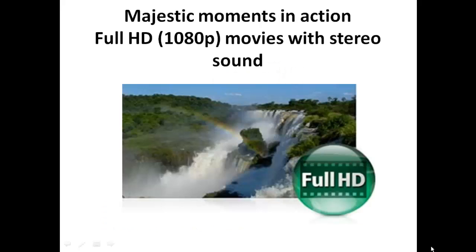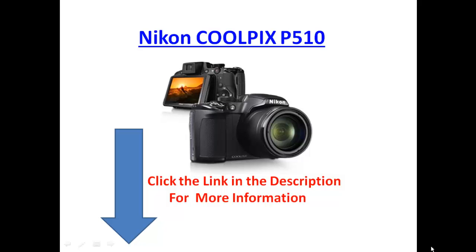It's got full HD 1080p for movies with stereo sound. Click on the link in the description for more information on the Nikon Coolpix P510 camera. It's an excellent choice, excellent camera.